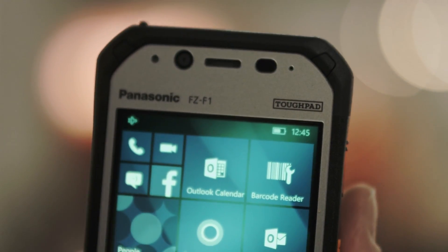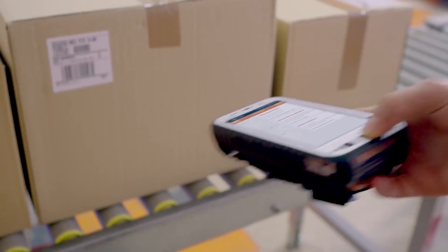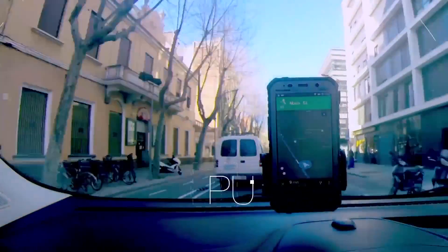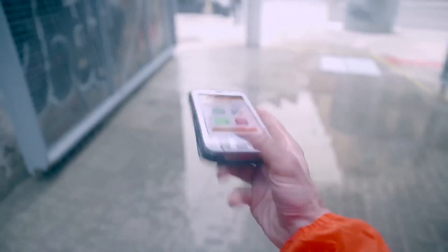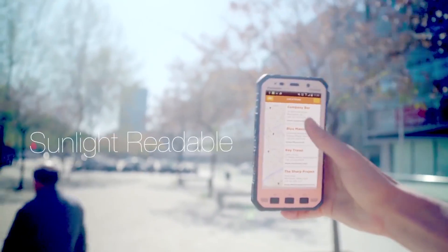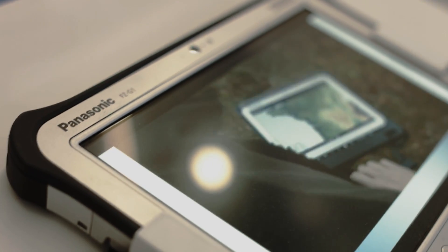We just launched this wonderful device called the Toughpad FZ-F1. It's not only a smartphone — it's also a handheld with barcode reader capability, a GPS, and it's robust. You can drop it; it withstands rain, cold, and heat. Therefore, Toughpad is the perfect solution for our customers to work in any environment.